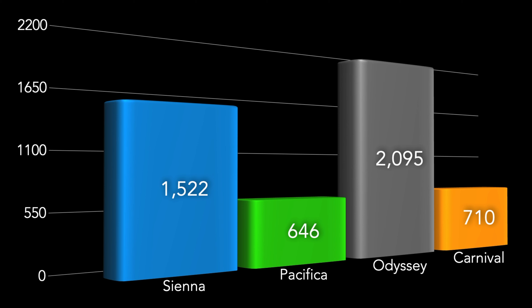Let's get down to business as far as overall how many Siennas we're seeing. We're actually seeing a couple thousand of them, which is surprising because Toyota's having a pretty hard time keeping cars in stock. What we're seeing is 1,522 Siennas with more and more popping up every single day. We've got 646 Chrysler Pacificas, 2,095 Honda Odysseys, and 710 Kia Carnivals.